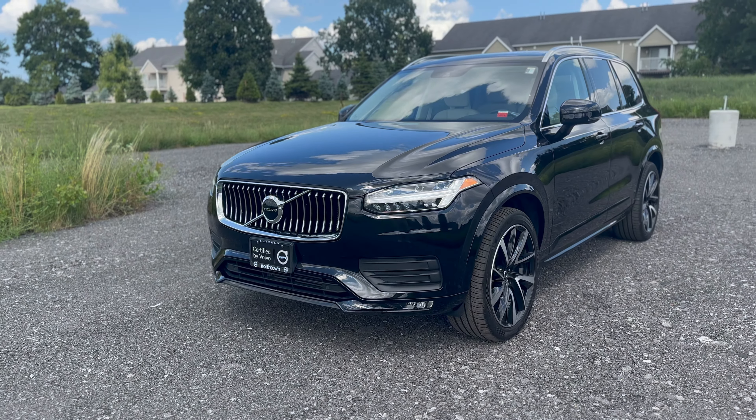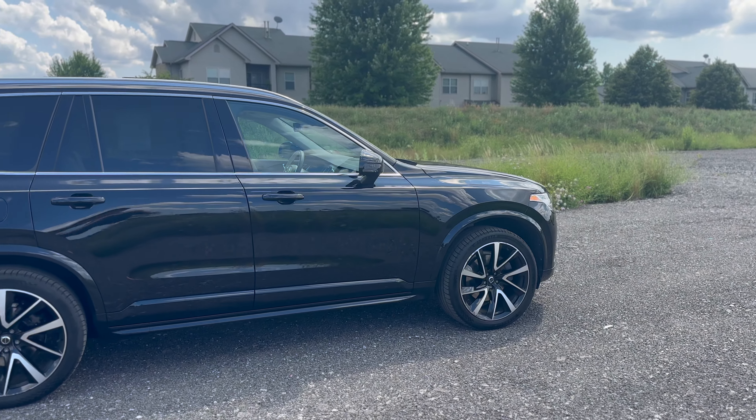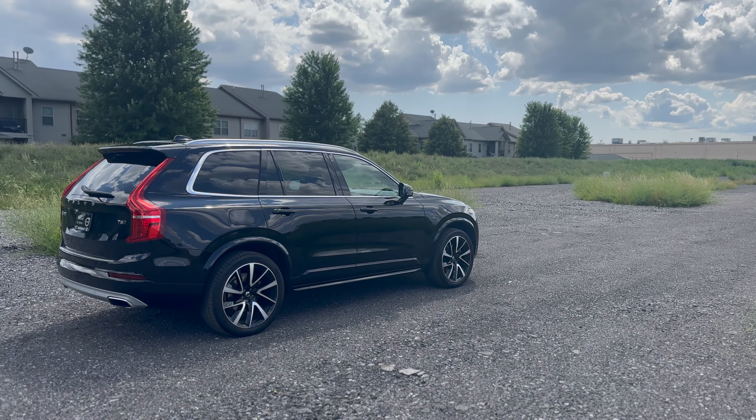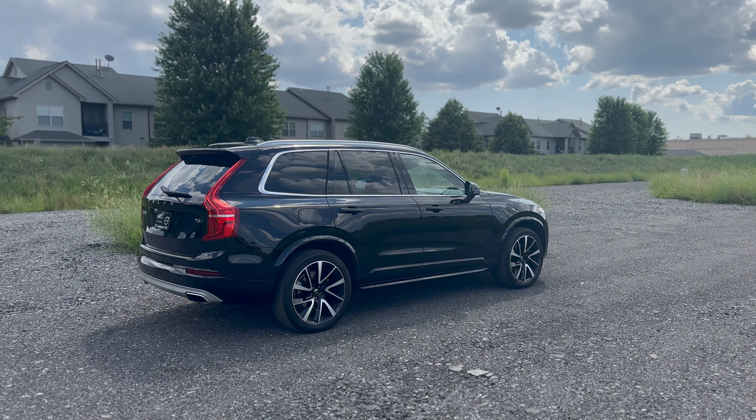This is the 2020 certified pre-owned Volvo XC90 T6 Momentum that Volvo Buffalo is proud to have in its inventory. The exterior is finished in a beautiful black metallic.